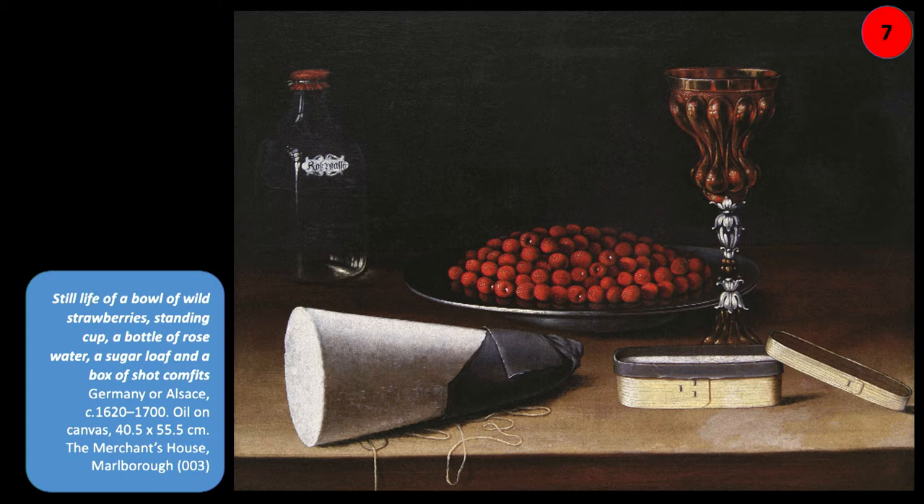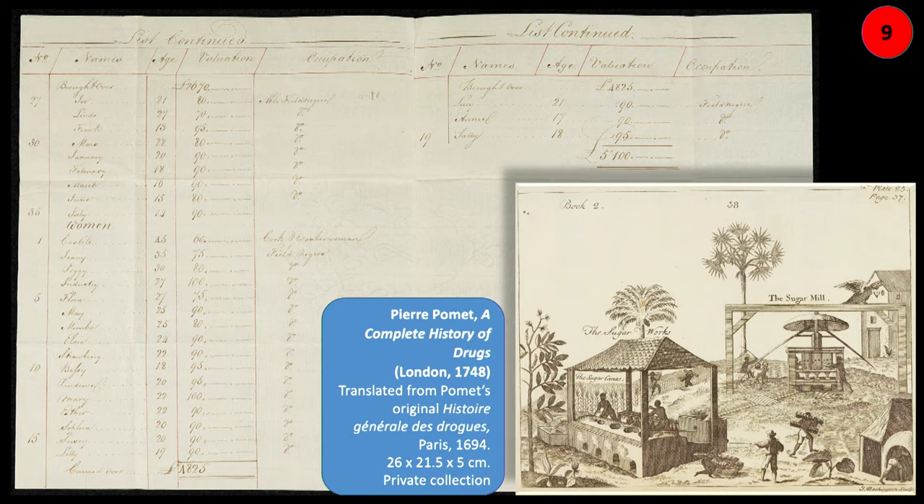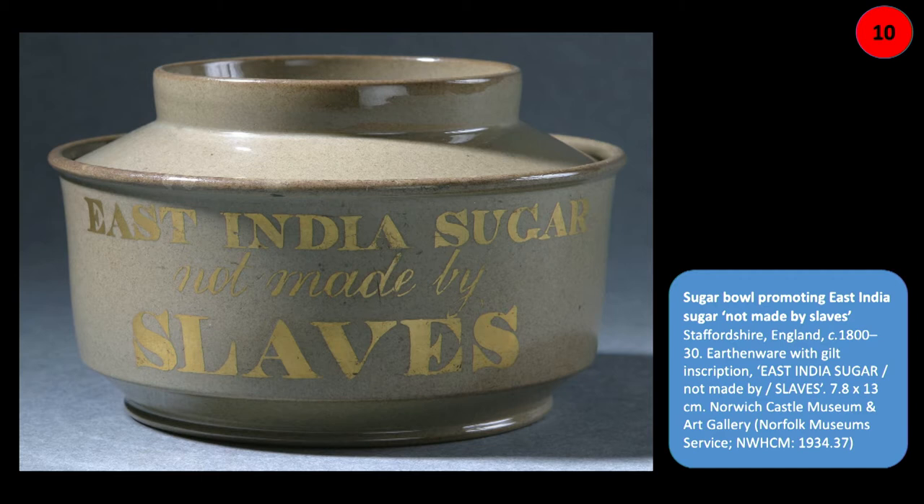We also wanted to point out the difficulties with sugar and the gross exploitation that colonialism brought. We borrowed from St John's College some letters to do with the slave trade — a letter from Jamaica about a sugar plantation discussing acquiring enslaved Africans to work in appalling conditions on European-managed sugar plantations. We showed a list of those enslaved Africans and an illustration of the appalling conditions, along with the idea of fair trade and not buying slave-produced sugar.